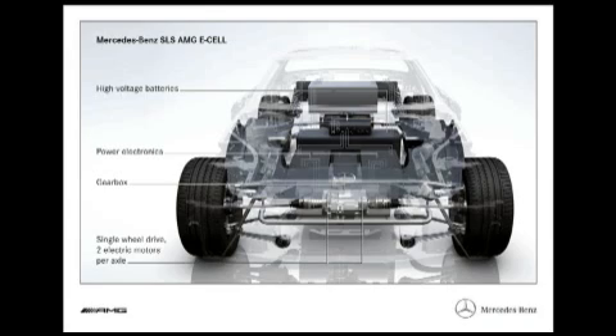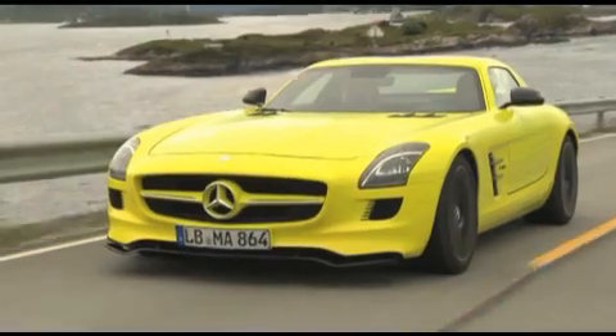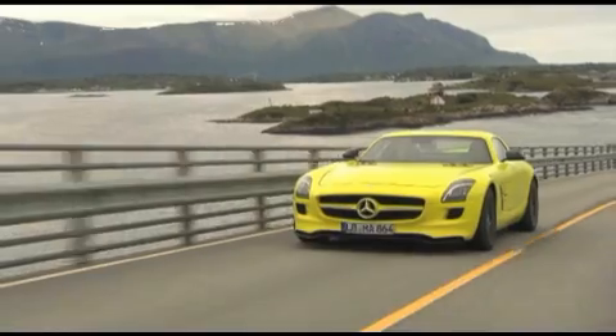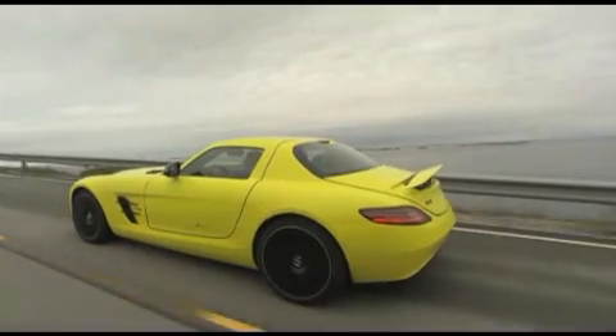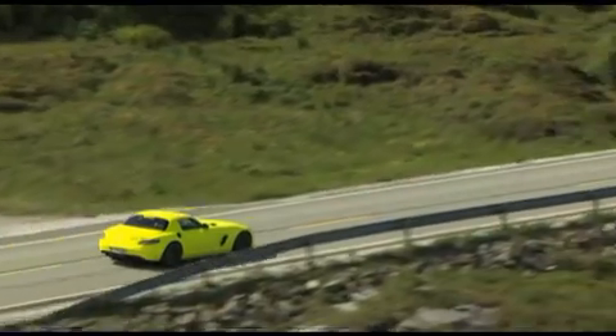The Mercedes-Benz SLS AMG E-Cell is powered by four synchronized electric engines mounted close to the wheels. Together they produce 526 horsepower and accelerate the Mercedes super sports car from 0 to 60 in 4 seconds.